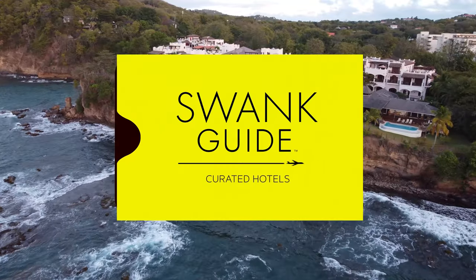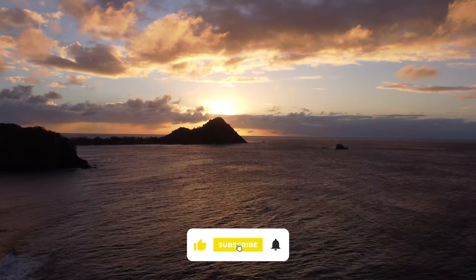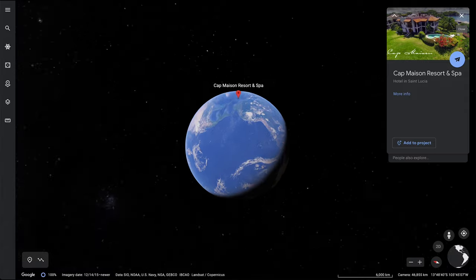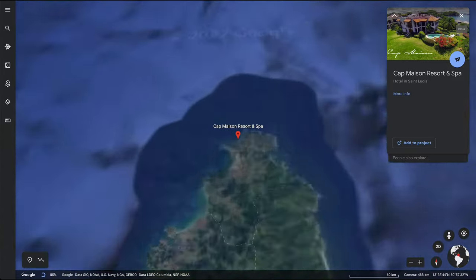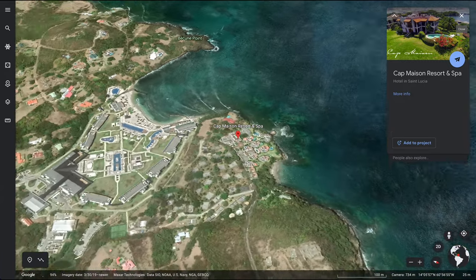Cap Maison has 49 rooms. It's at the northern end of St. Lucia with beautiful views. You can see over to Martinique. Incredible sunsets.